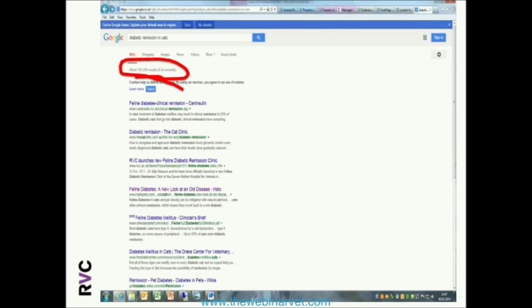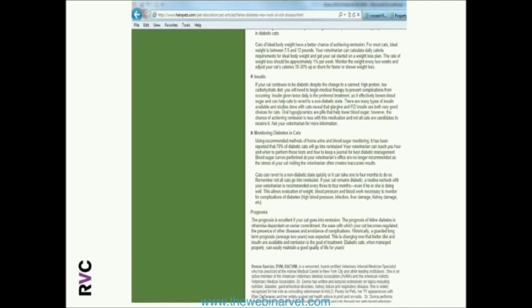A lot of stuff is out there, and some of it is very useful, and some of it is not very useful at all and causes a lot of confusion. I looked at some hits for this webinar, and one page said: using recommended methods of home urine and blood glucose monitoring, it has been reported that 70% of diabetic cats will go into remission.